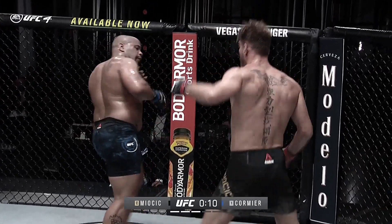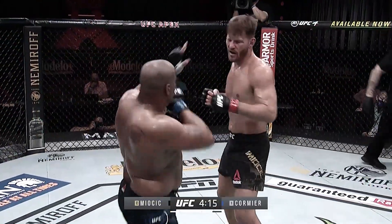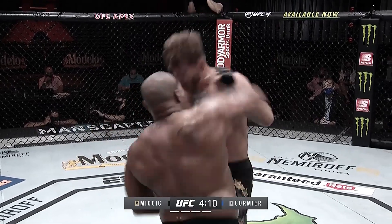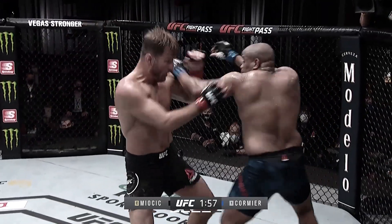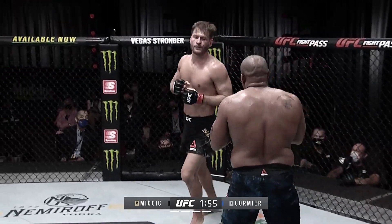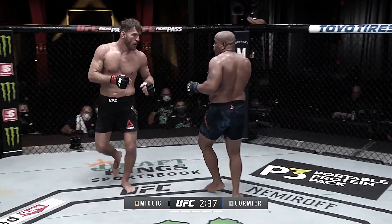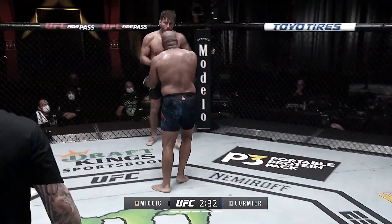Miocic mixing it up beautifully here on the feet, continuing to attack the body and head. Big right hand by Stipe, and a beautiful one by DC as well. That's the right hand and he's going to have difficulty seeing. What a fight — these guys are turning it up right now. Incredible. The pace for these guys is fantastic.